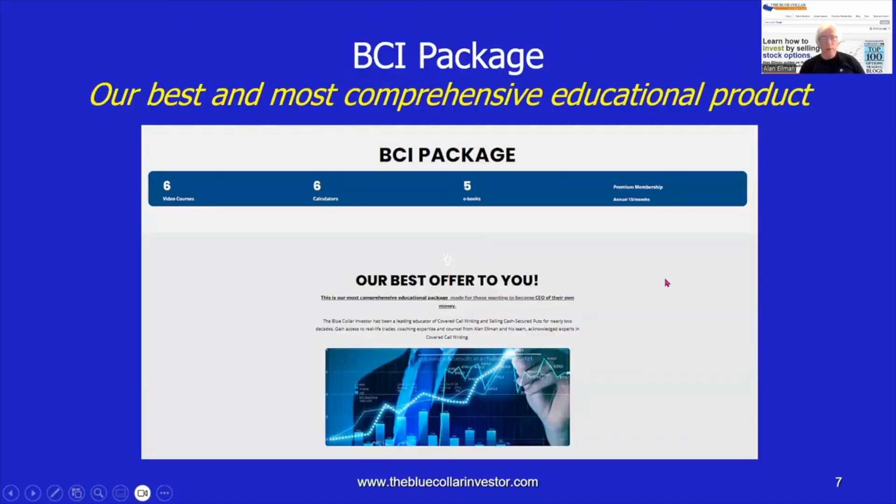I'll briefly mention our three best discounted packages. The first is our BCI package — an acronym for our Best and most Comprehensive Investment package. It consists of six online video courses, six spreadsheets developed by the Blue Collar Investor, five of our bestselling books in ebook format, and our 13-month premium membership, which includes four reports of eligible option candidates, over 250 training videos, and dozens of other resources and downloads.